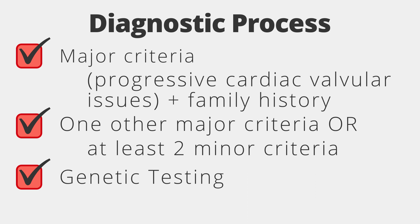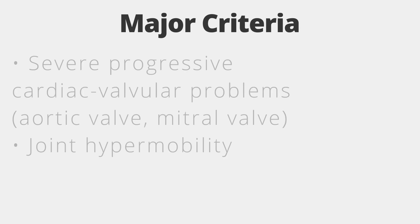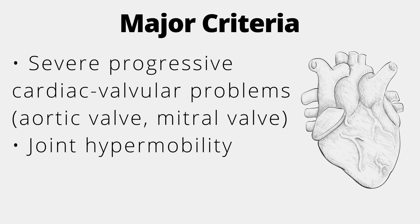Finally, a patient also needs a positive genetic test. The major criteria of CVEDS include severe progressive cardiac valvular problems with the aortic and/or mitral valve.